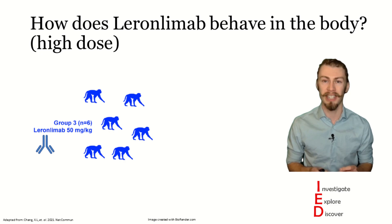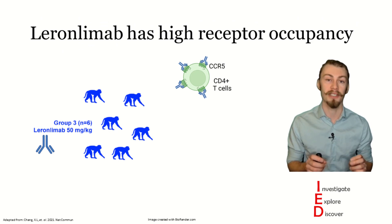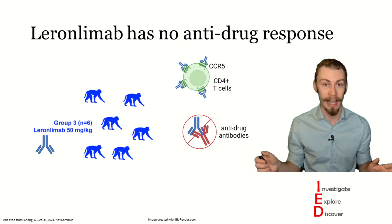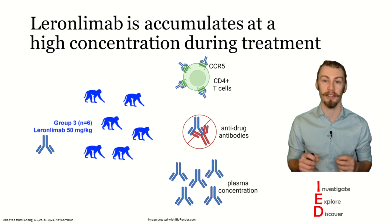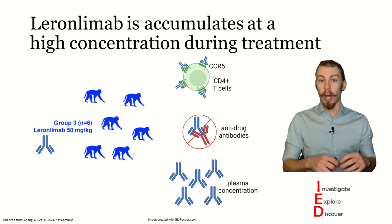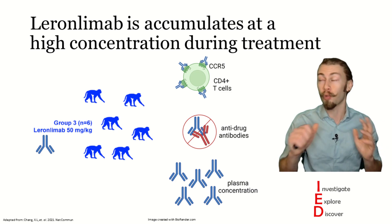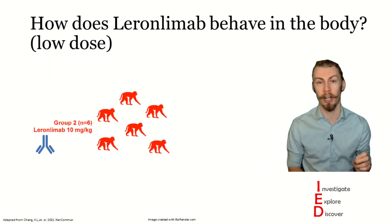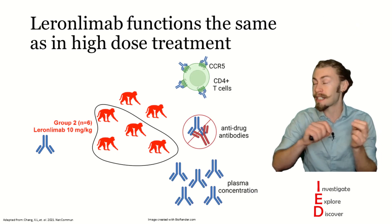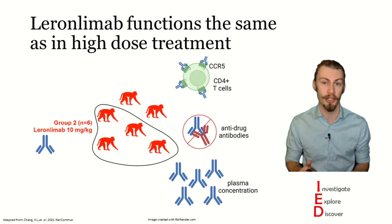This prompted the authors to dig a little deeper to discover the cause for this discrepancy in protection. At high doses, the macaques had high levels of receptor occupancy, no anti-drug antibodies, and a high plasma concentration with a half-life of seven and a half weeks after the last injection. This effect offered sterile protection from SHIV infection, and had a great safety profile. In looking at the low dose leronlimab group, they found that four out of six of these monkeys had similar characteristics to those seen in the high dose group, offering complete immunity from SHIV.